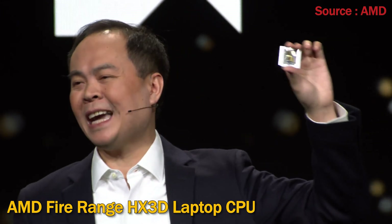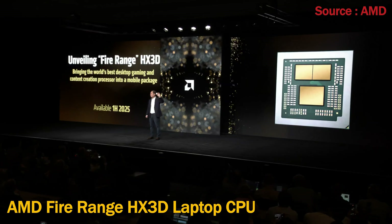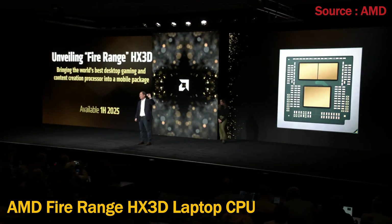Expanding our 9950 X3D milestone, we're bringing the world's best desktop gaming and content creation processor into a mobile package, available in the first half of this year.